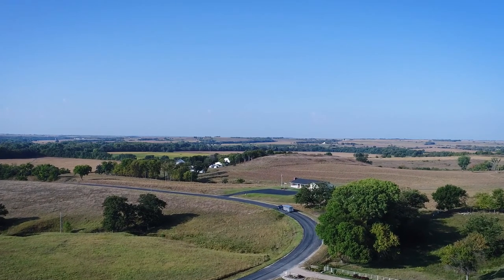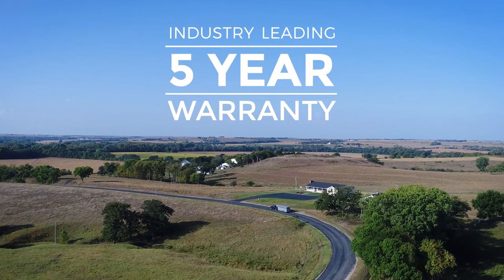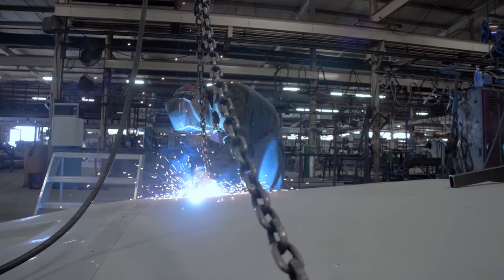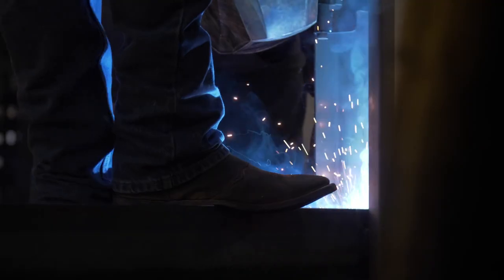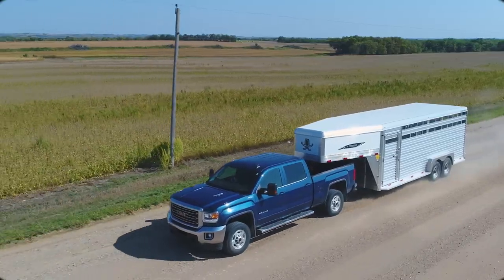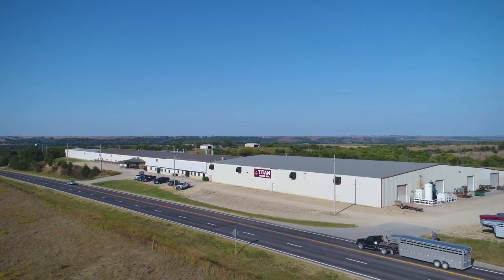As always, this Titan Trailer comes standard with our industry-leading 5-year warranty and many available options. Constructed by an experienced workforce that not only builds Titan Trailers, but uses them as well, Titan Trailers are built for the long haul.